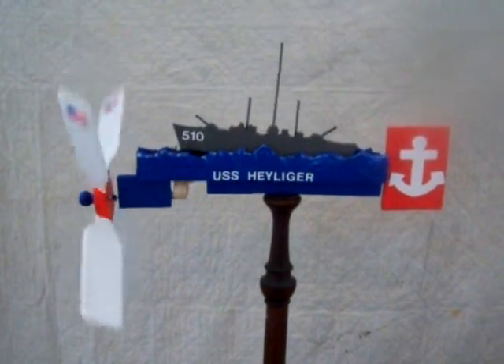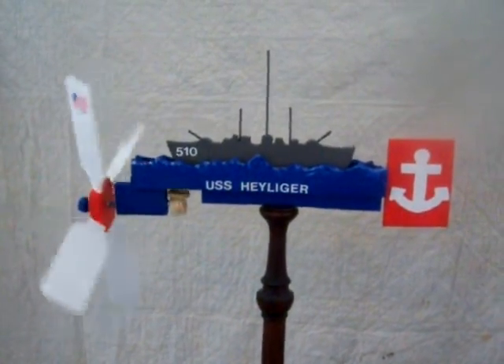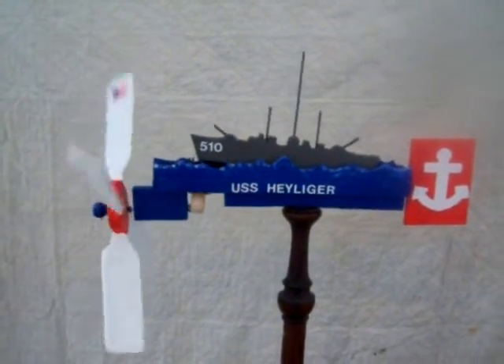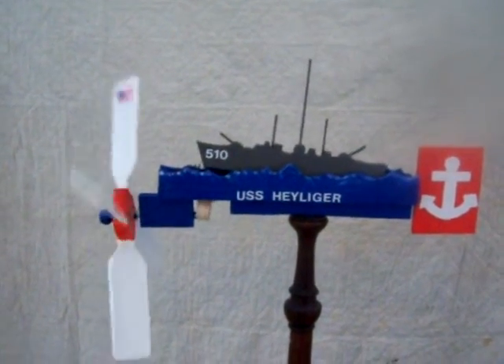This video is of the latest whirligig which I was commissioned to make, representing the United States Navy USS Heiliger, DE-510.